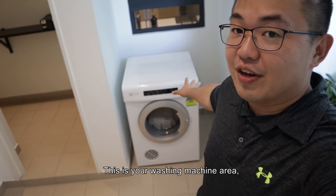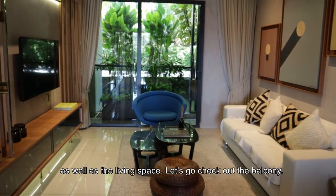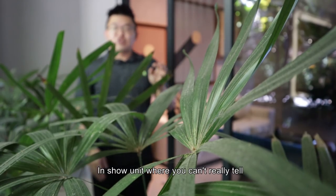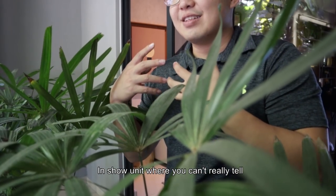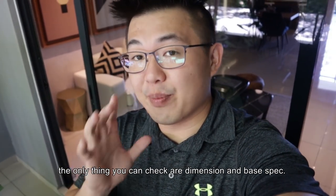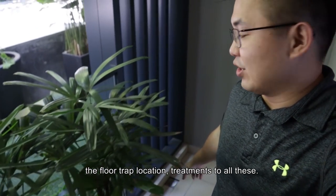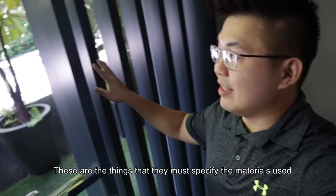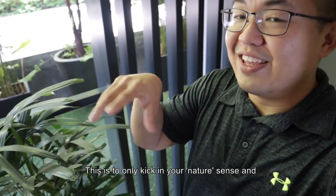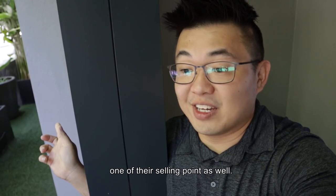This is your washing machine area and this is the utility room. Moving on to the dining as well as the living — let's check out the balcony. In show units, you cannot really tell the actual finishing and condition. The only things that you can check are dimensions and the base pack — base pack means like flooring in the balcony, floor trap location, and treatments to all of this. These are the things that they must use the original material. This wing wall is actually one of their selling points as well.